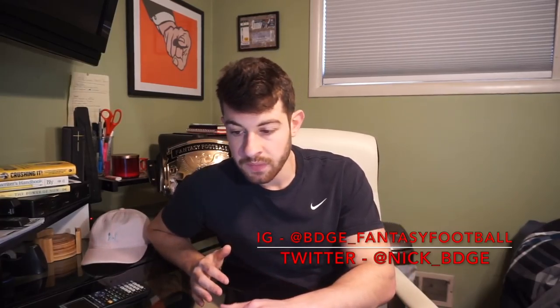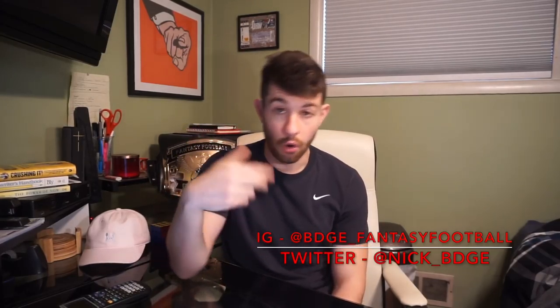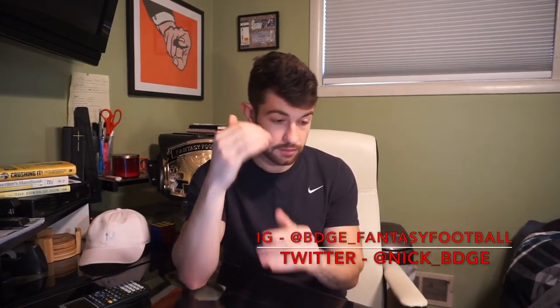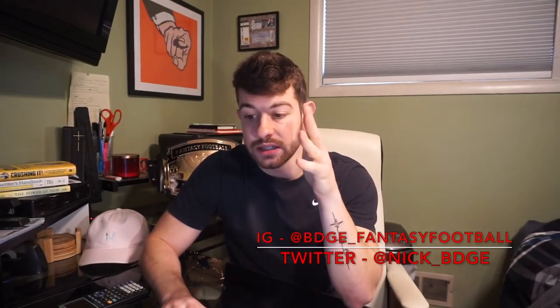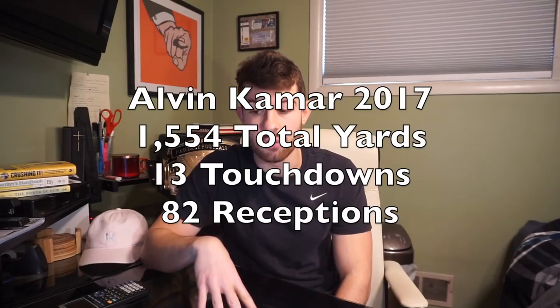Kamara puts together one of the single greatest rookie seasons of all time: 1,554 total yards, 13 touchdowns, 82 receptions, just over 200 touches — wildly efficient. There are two arguments against picking him this high: Ingram is still there, and his efficiency was off the charts with nowhere to go but down. But where was Ingram when Kamara did all this last year? He was right there — Ingram ate too, Kamara ate. Both ate. We're living in a day and age of fantasy where you don't need to be the feature back to put up monster numbers.